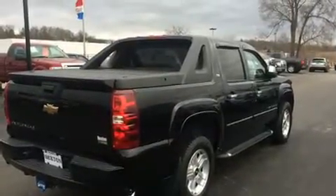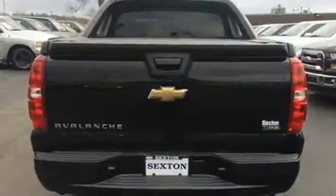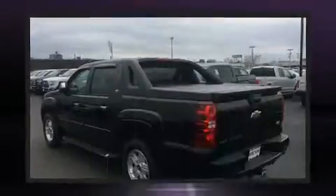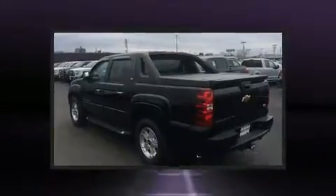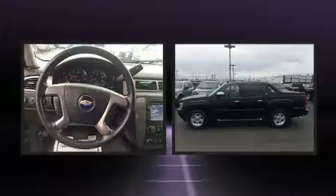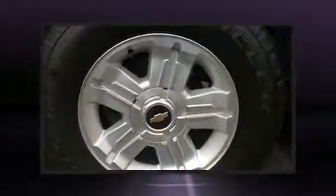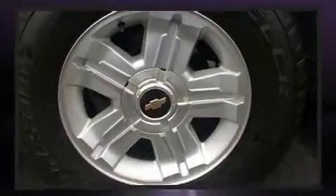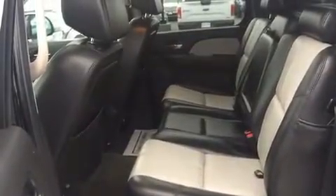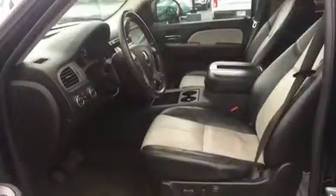Four-wheel drive allows you to go places you've only imagined. Top features include cruise control, delay-off headlights, front and rear reading lights, a front bench seat, a tonneau cover, remote keyless entry, a trailer hitch, and one-touch window functionality. Premium sound drive six speakers provide you and your passengers a sensational audio experience.